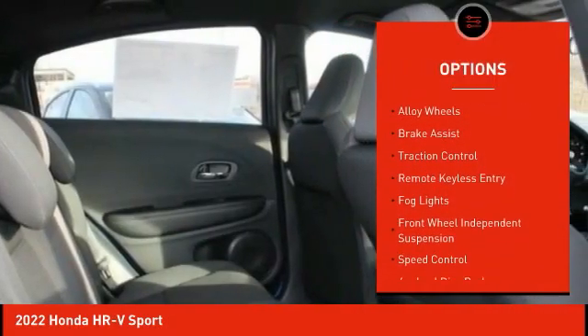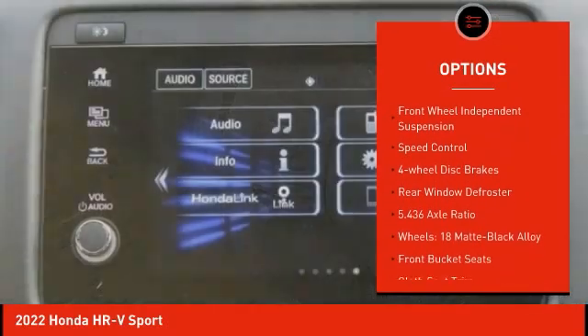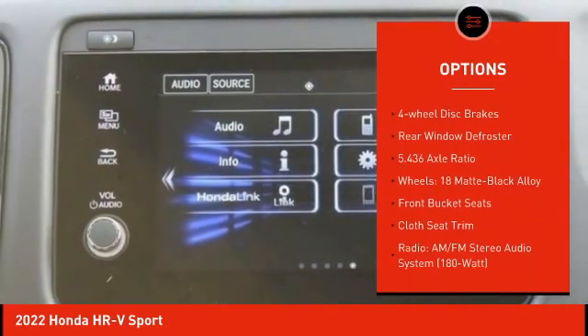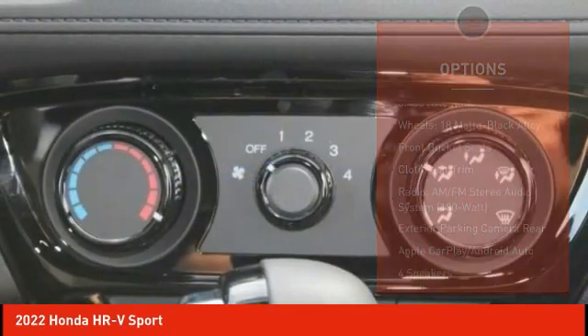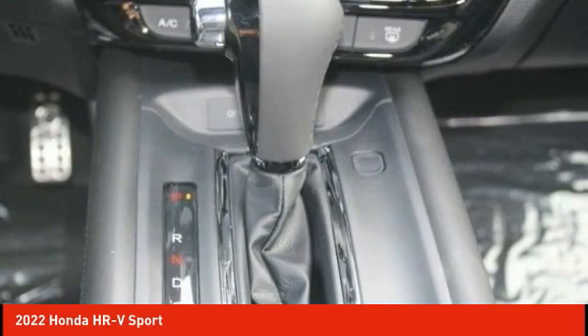Electronic stability control, alloy wheels, brake assist, traction control, remote keyless entry, fog lights, front-wheel independent suspension, speed control, four-wheel disc brakes, rear window defroster.